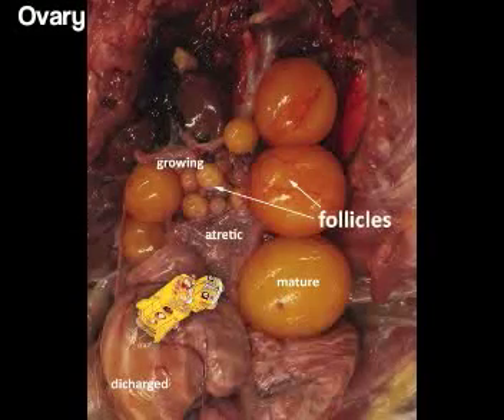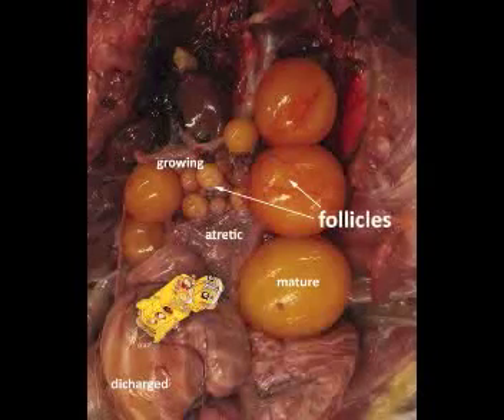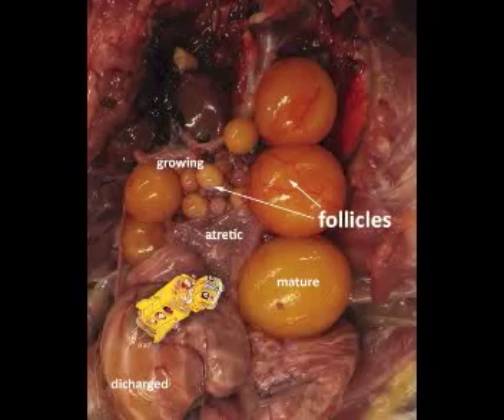Wow, but what are all those yellowish rounded objects? I believe those are called follicles, and each contains an ovary yolk. Although there are many follicles, only a small number will ever mature to produce an egg. Why are some follicles a lot larger than others? Well, the size of the follicle will vary from very tiny to those that are almost normal yolk size in an egg. When the follicle is up to 40 millimeters in diameter and contains a fully matured yolk, it is then ready for release into the oviduct. There are actually five different stages of maturity that can be found in the ovary: primary follicles which have not begun to grow, growing follicles, mature follicles almost ready for release, discharged follicles where the yolk has just been released, and atretic follicles where the yolk has been released a while ago.